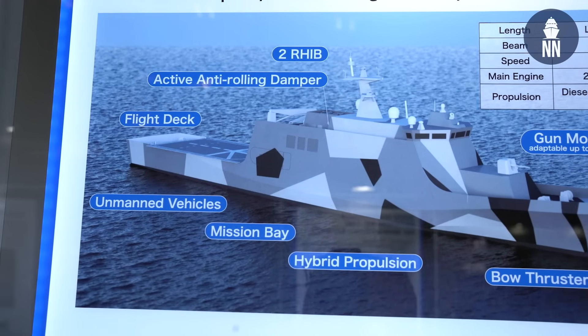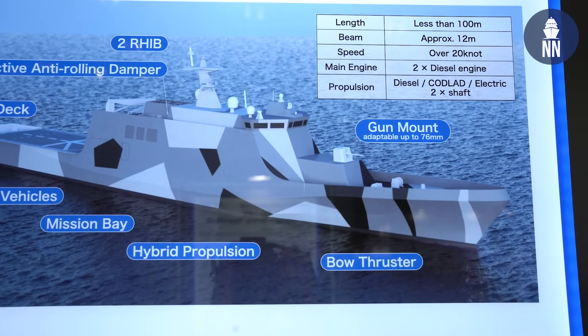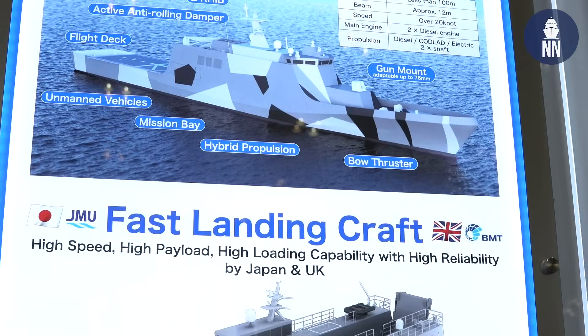Yes, this is an offshore patrol vessel for the Japanese Maritime Self-Defense Forces. We already got a contract for ships and they will be delivered in 2027.